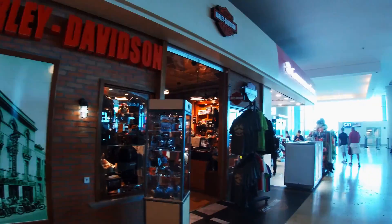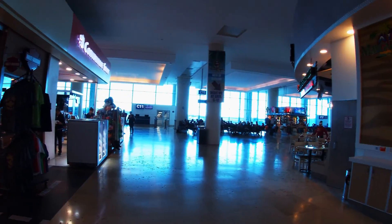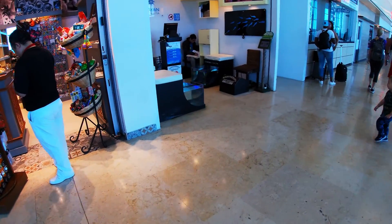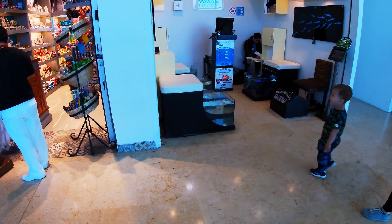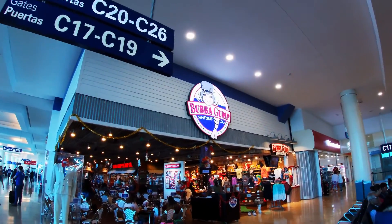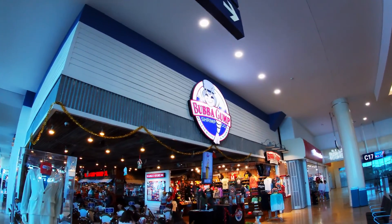Inside we have a lot of shops, bars, restaurants, and massage places. You can even get your feet eaten by fishes. And there is also a Bubba Gump, one of my favorite franchise restaurants.